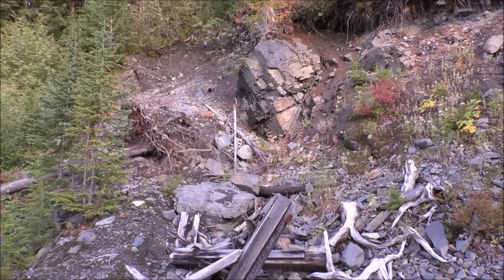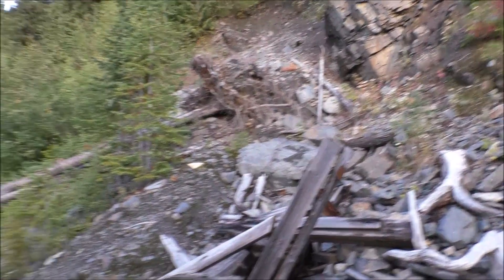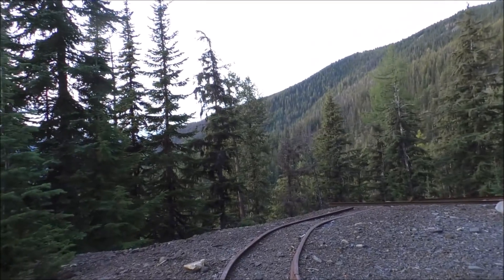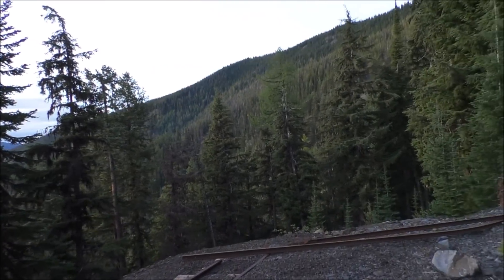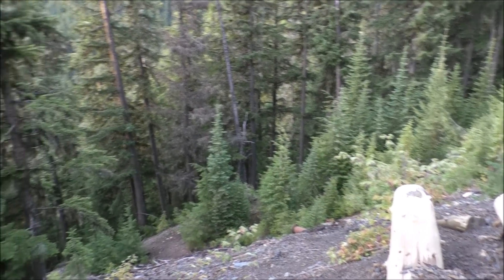There is a adit in here but it's collapsed. There are a couple of railway tracks, but you can't see them going anywhere. There's that old compressor line we saw - which is kind of interesting.